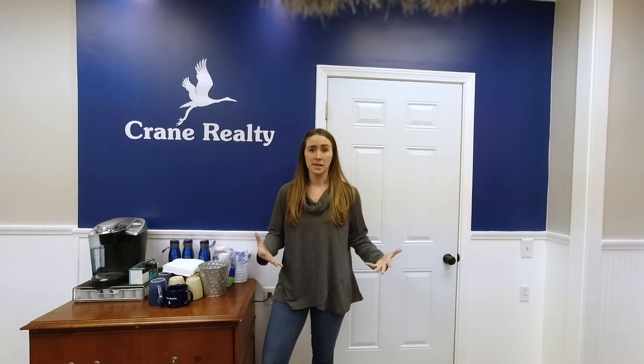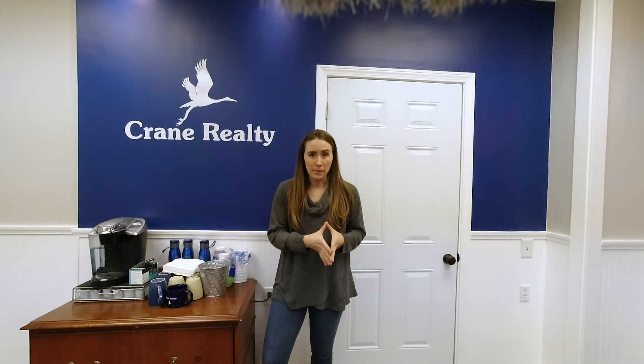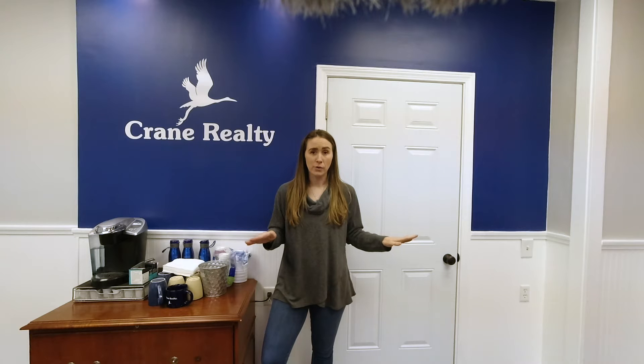Today I'm touching on a question I get asked a lot: what items stay automatically with the property? When you put in a purchase contract as a buyer and a seller accepts it, what is the seller legally obligated to leave? The short answer is any item that is bolted or secured to the property must stay by default, unless you negotiate otherwise.